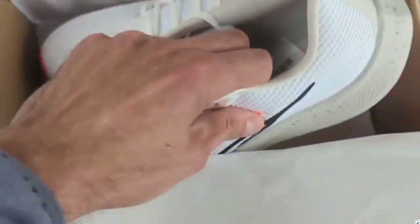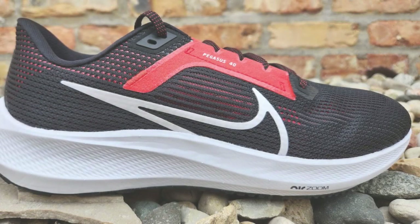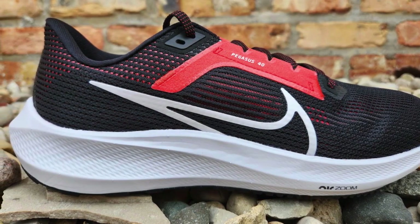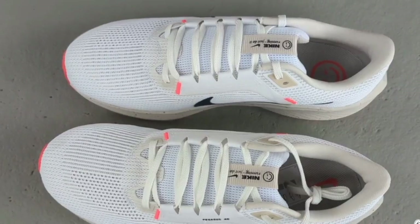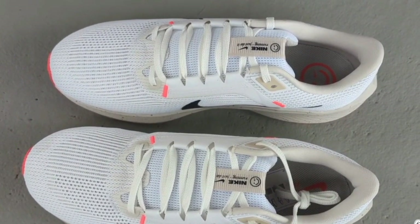Comfort? Check. Cushioning? Double-check. This shoe is like a cozy blanket for your feet, perfect for those daily grinds and the long hauls, ensuring you're comfortable every step of the way. And let's talk about the smooth transitions — this shoe makes every stride feel effortless, promoting a comfortable and efficient running style that'll have you feeling like you're gliding rather than pounding the pavement.